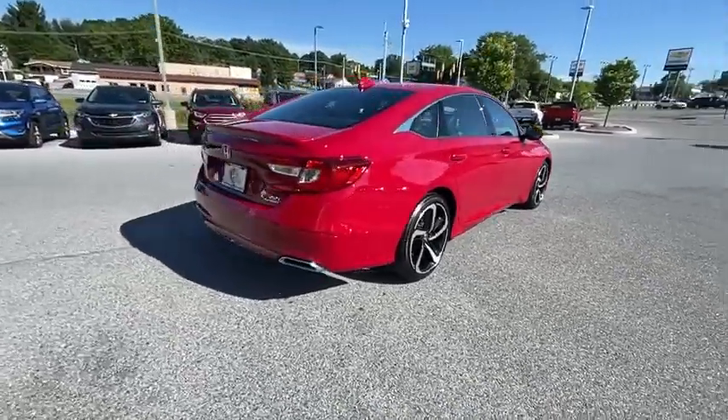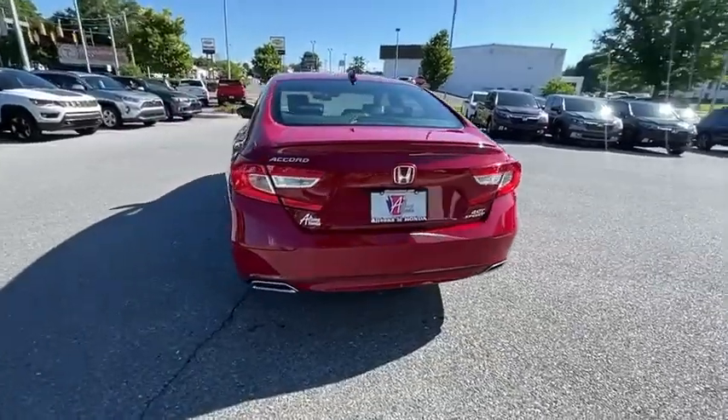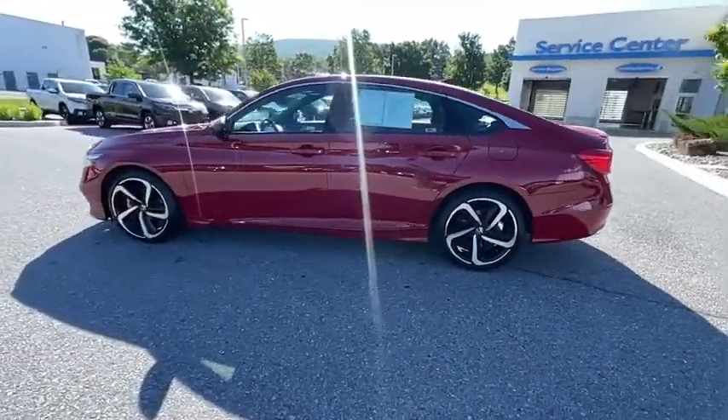This vehicle has less than 15,000 miles. Here are some of this vehicle's great options: traction control, dual airbags, leather-wrapped steering wheel, alloy wheels, power steering, and four-wheel disc brakes.